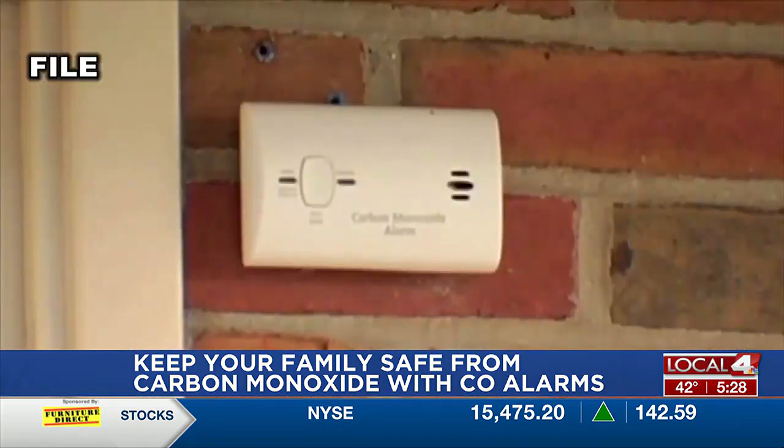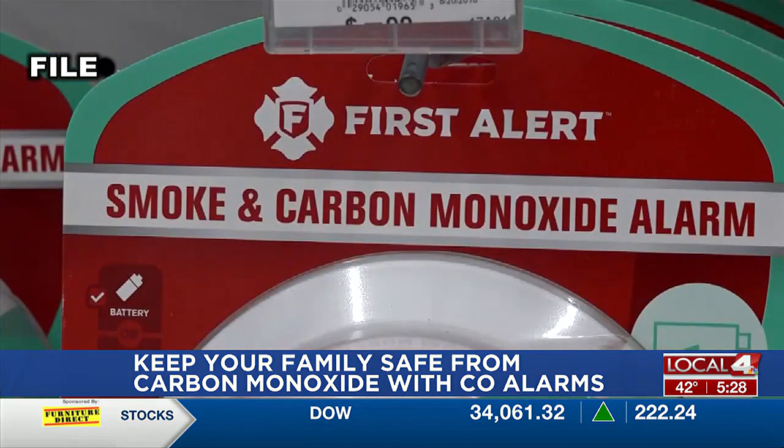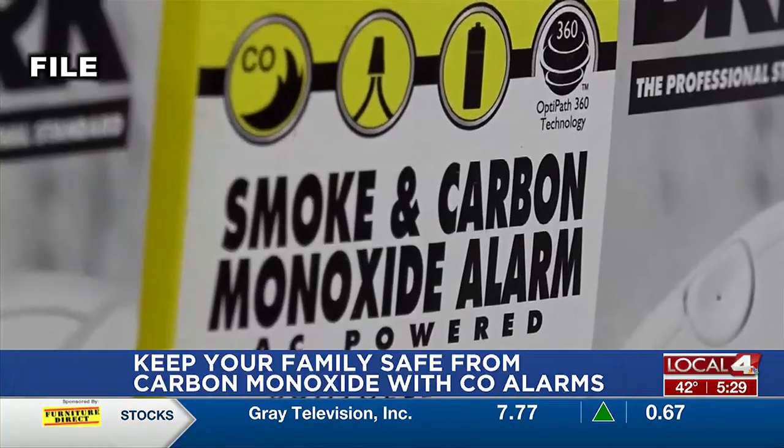The director of Adams County Emergency Management, Ron Pugh, says carbon monoxide is dangerous because the people who get sick usually don't know they've been infected until it's too late.